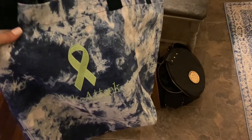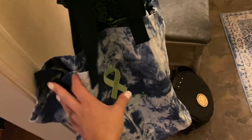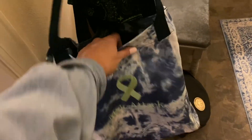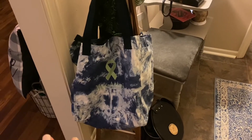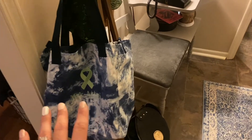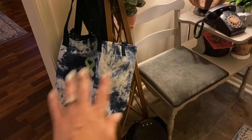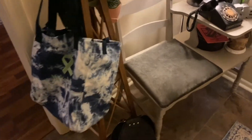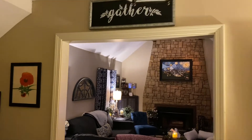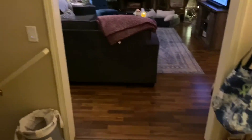Over on this side I have this beautiful canvas tote that's tie-dyed. It says 'Mac attack' on it and has the Lyme disease ribbon on it — I actually have Lyme disease, but that will have to come in a whole other video. Maybe I'll do a video explaining what it is and all of that. But moving right along — this is the entryway going into the living room, and then down to the left goes down into the office slash den.